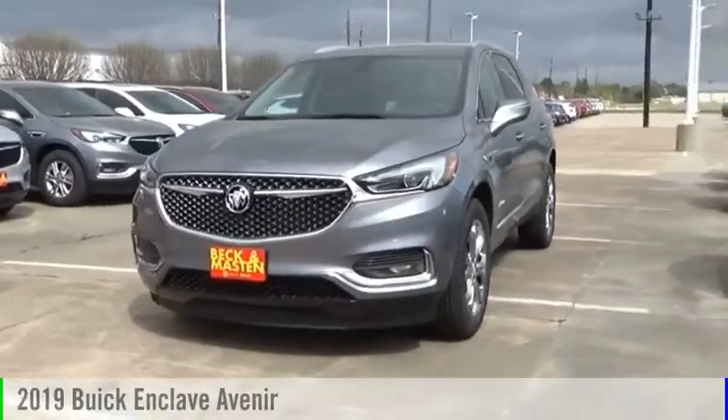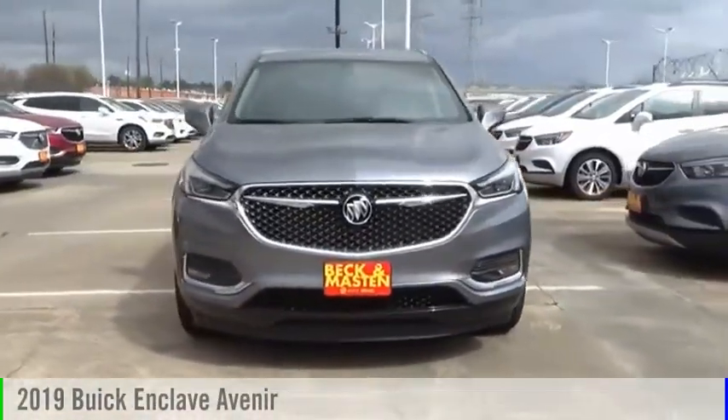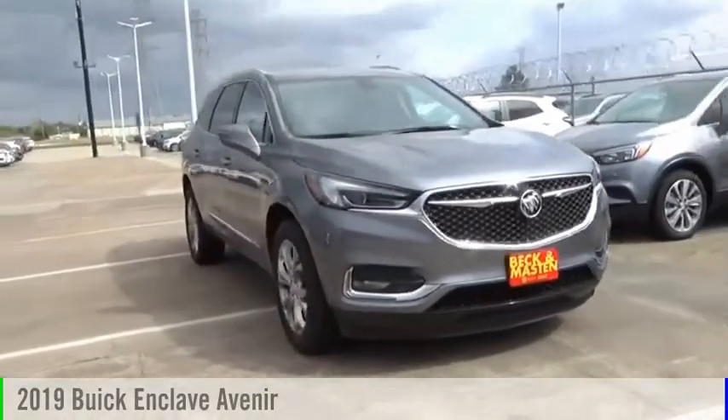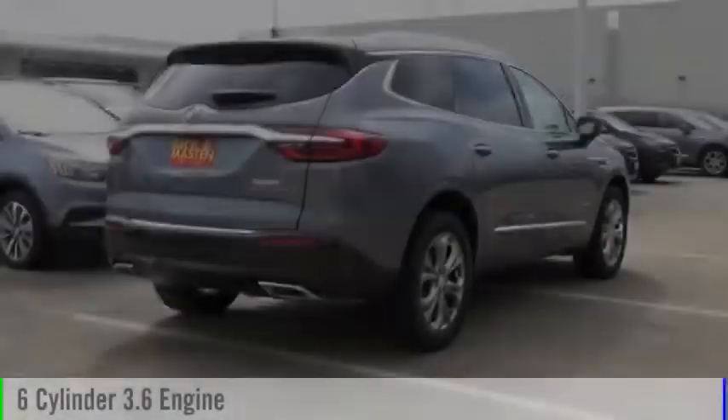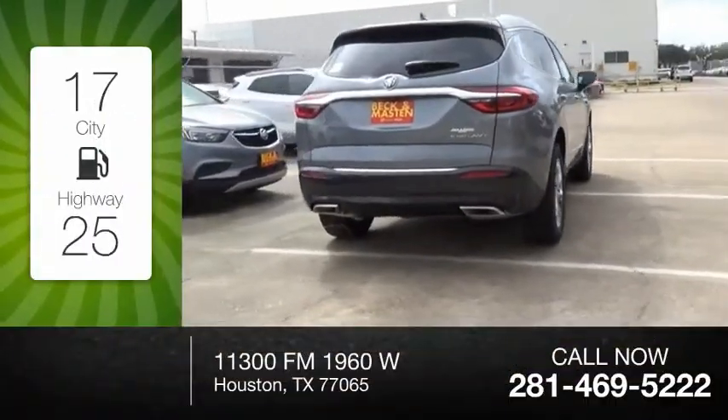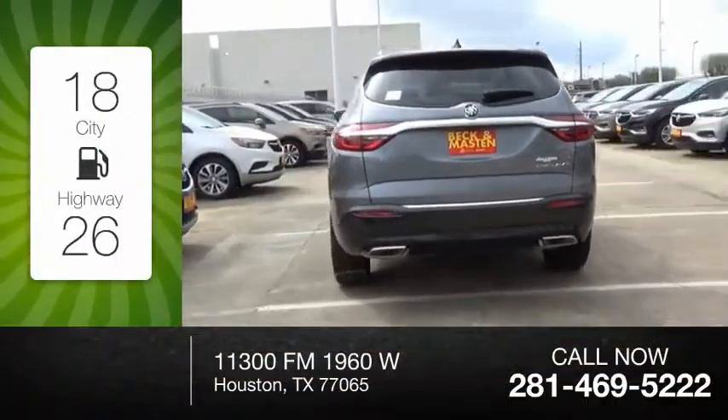Looking for the right vehicle? Check out the 2019 Enclave. This vehicle is powered by a front-wheel drive, six-cylinder, 3.6-liter engine. Great fuel efficiency saves you money by requiring fewer trips to the gas station.